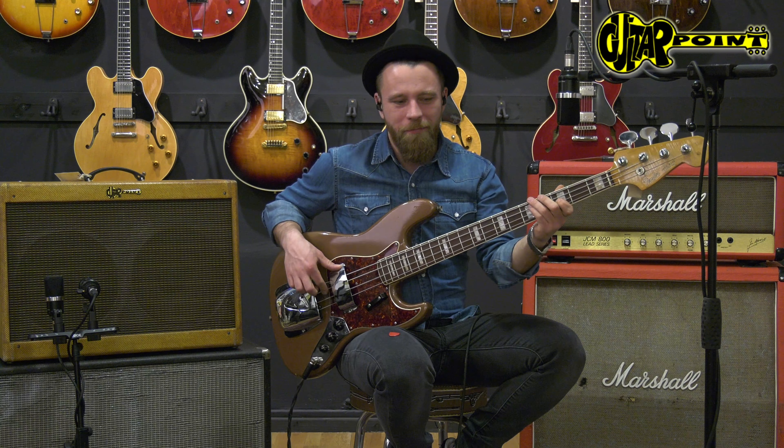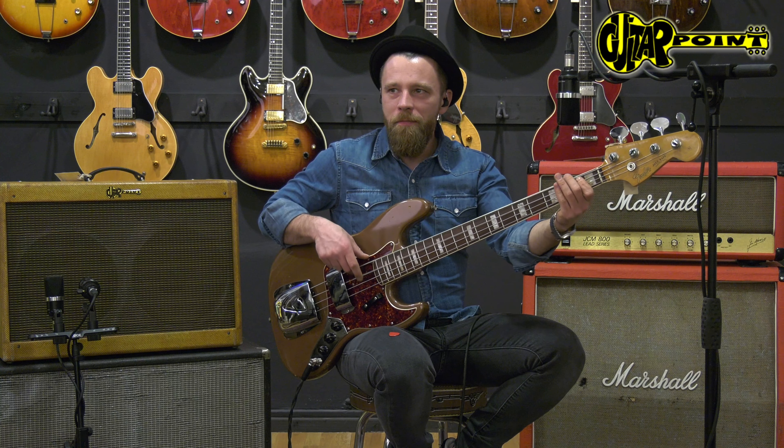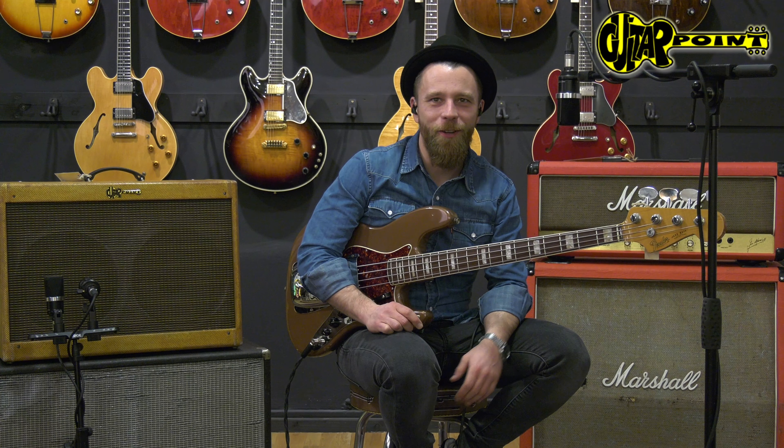And a tone potty for both pickups. Yeah, that's it. Come on, check it out at Guitar Point, British Guitars in Maintal, Germany. Thanks for watching.